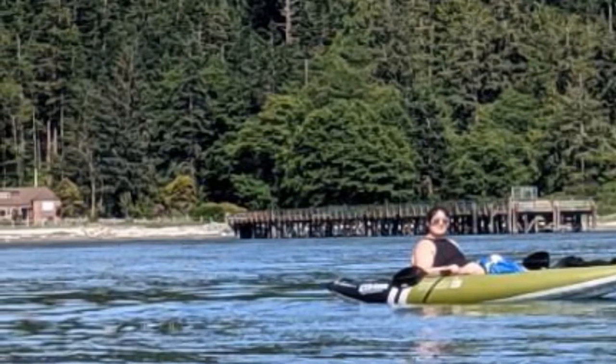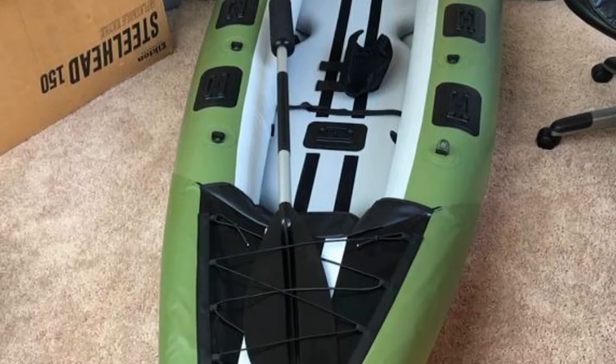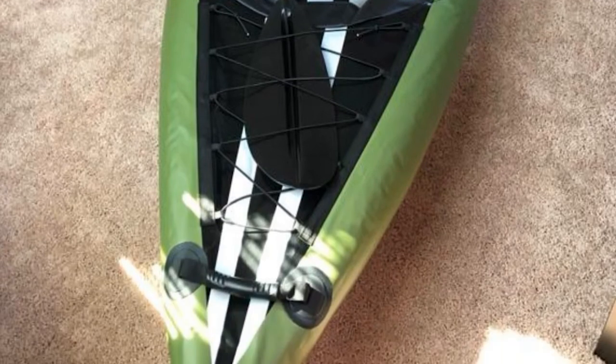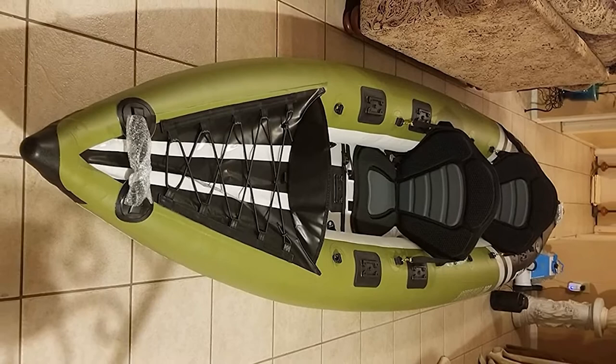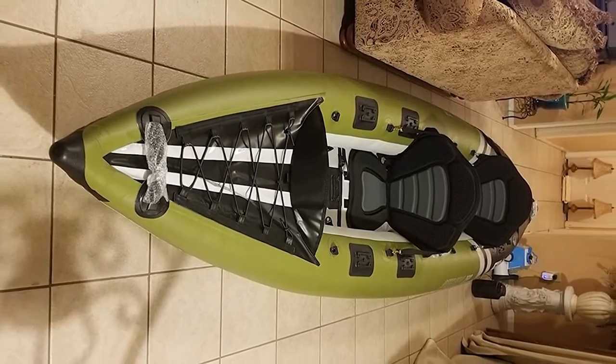This vessel also has the storage space of a touring kayak, with plenty of room under the spray shields in both the front and the rear. The only downside is that there are no rod holders included. There are places to fit pole holders and other accessories, but you'll have to find your own equipment and make sure it's compatible with an inflatable kayak.